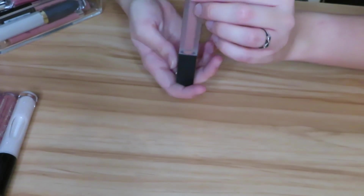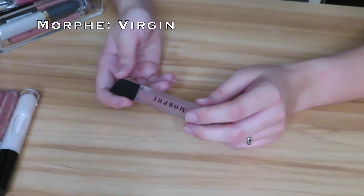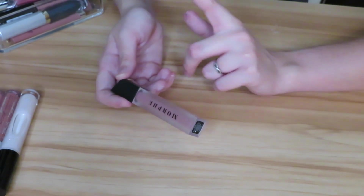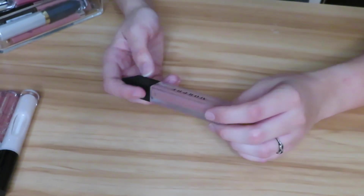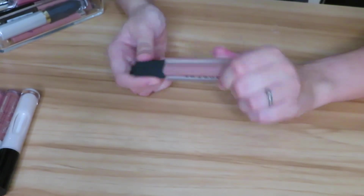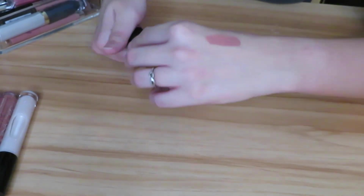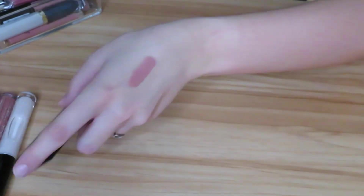Next I have the Morphe liquid lipstick in the shade Virgin. I got this because I really wanted to try the combo that Jaclyn Hill had mentioned — mixing this with a Cover Girl or Maybelline product. I actually really do like this and I like the formula. This was the first Morphe liquid lipstick I had gotten. The color is really pretty — it's a nude. As you guys can probably see I love nudes, so I'm definitely keeping this.